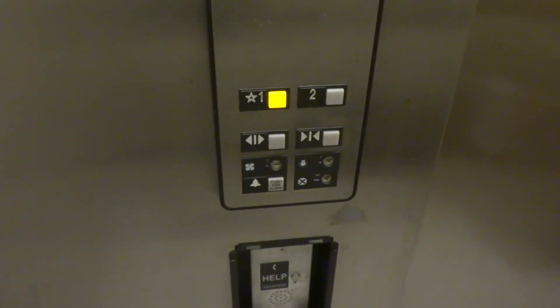Just your basic Otis elevator. It's very small and dirty on the floor. ADA foam, the foam boxes.